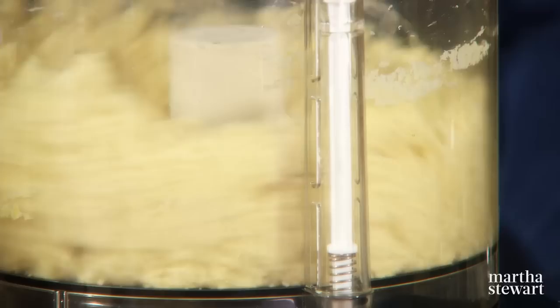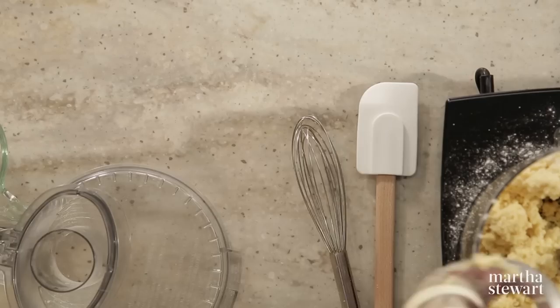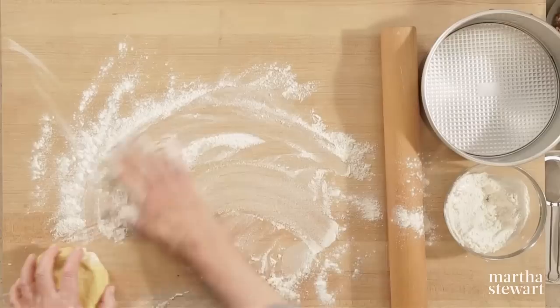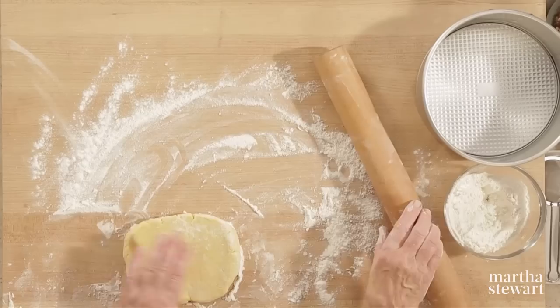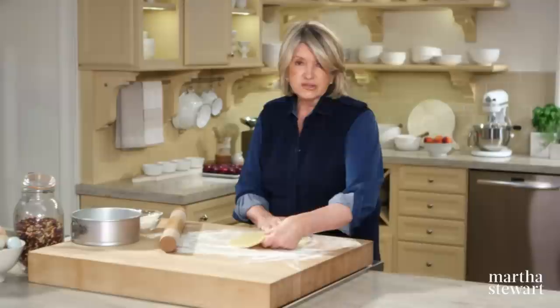It looks not too dry, not too wet. Because of the egg yolk and sugar in the crust, this is not as easy to roll out as the regular pâte brisée, which usually is chilled — but this you do not have to chill. We are going to place it in the bottom and up the sides of an eight-inch springform pan.